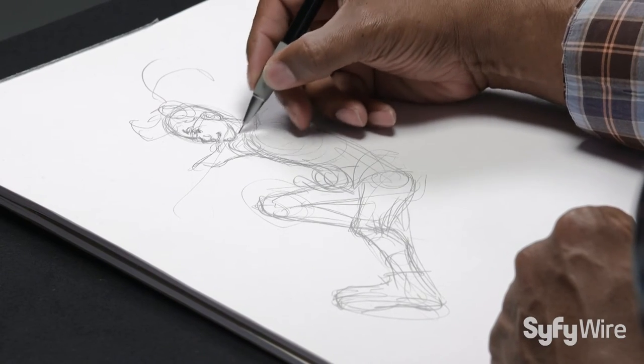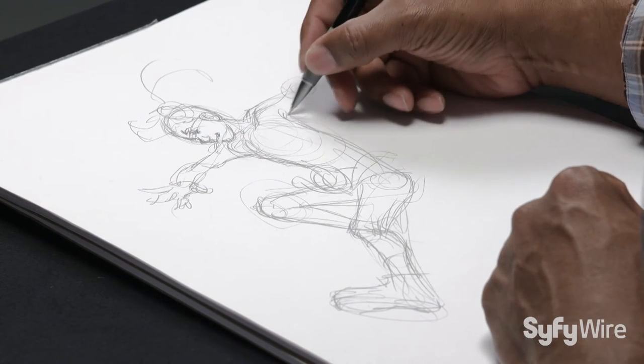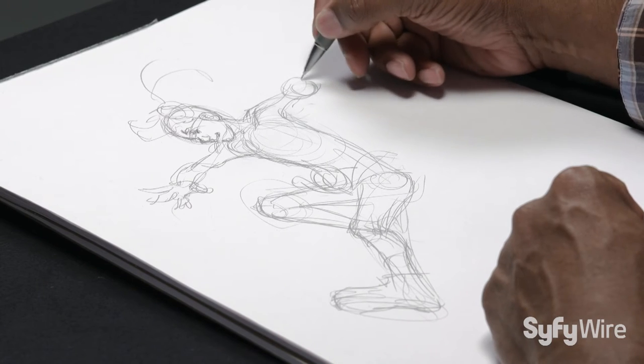Part of Molly's costume is this oversized pink and black jacket that she wears. To me, that's sort of her cape. It allows me to create a sense of direction.